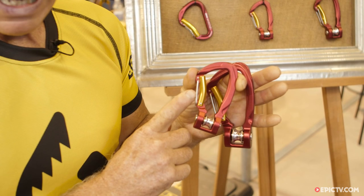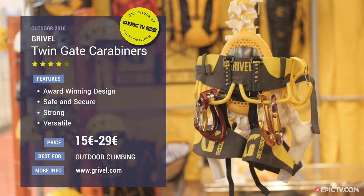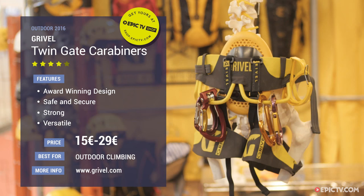This is very useful in crevasse rescue, hauling a pack, or assisting a friend. It's 29 euros for the large and 25 euros for the small. These new carabiners will be available in November this year.